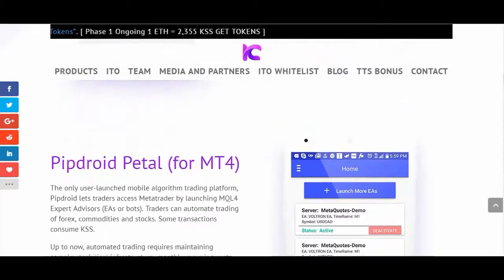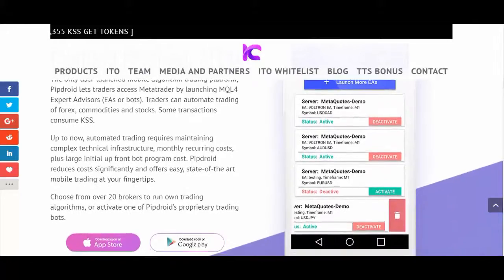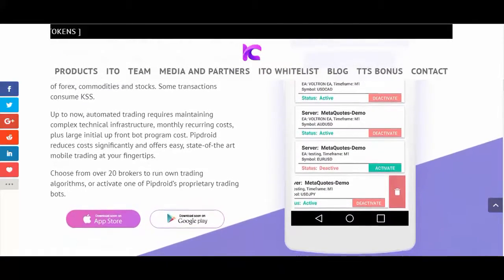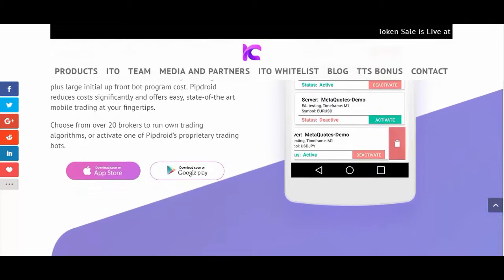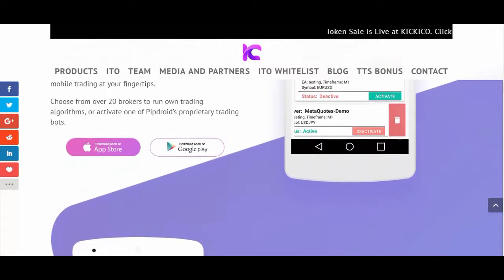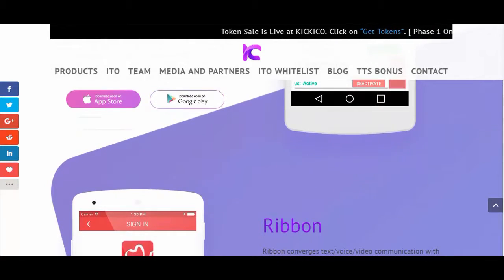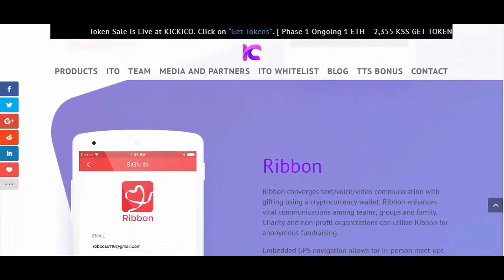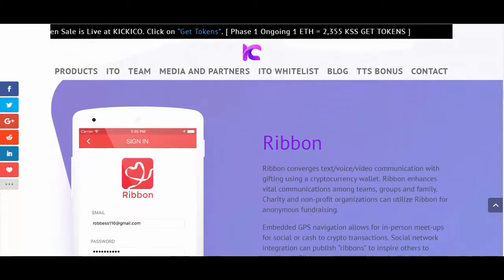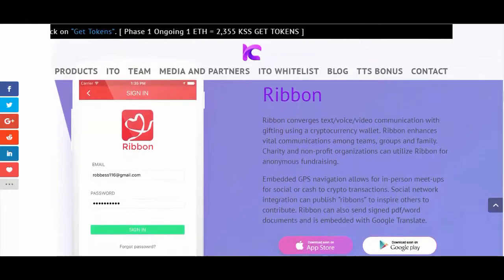Our first apps utilizing the CrossCoin platform is the patent-pending PipDroid app family. PipDroid apps let Forex and crypto traders launch and manage trading bots right from their smartphones. Imagine being able to access and launch bots to both Forex broker platforms and crypto exchanges, right from your handheld device, anywhere you are. Join us as we revolutionize one industry after the other with our amazing applications.